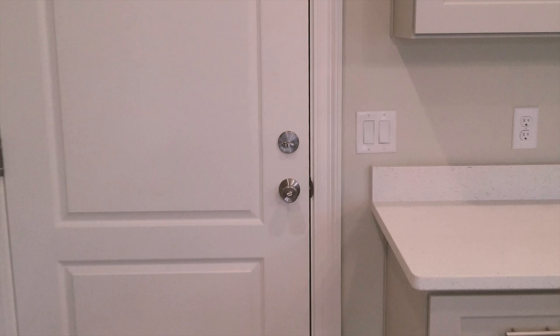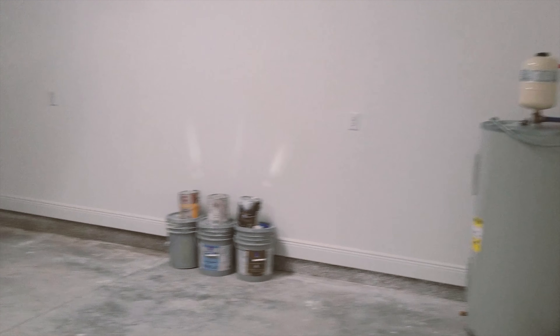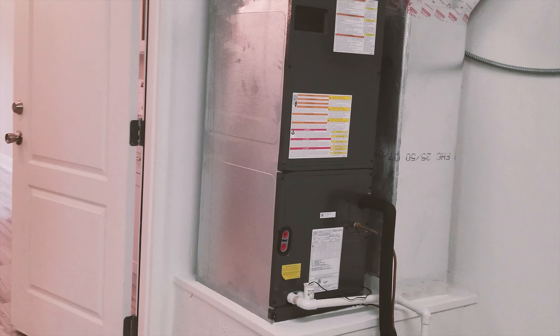Let's go into the garage. Two-car garage, water heater, and HVAC unit.